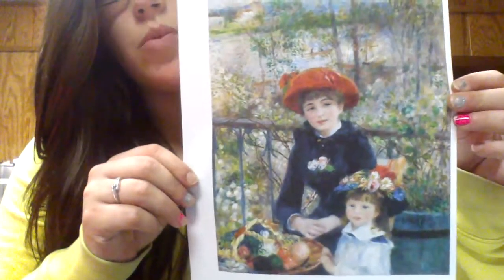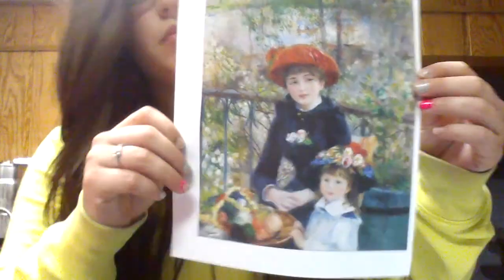Hi, my name is Taylor Stiesel, and I'm going to be talking about a painting called Two Sisters by Pierre-Auguste Renoir. This is what the painting looks like, and we'll get into more detail in just a little while. First, I'm going to show you my poster.